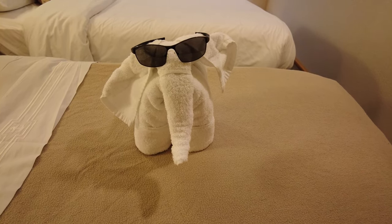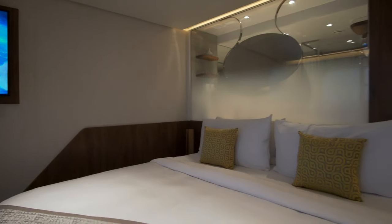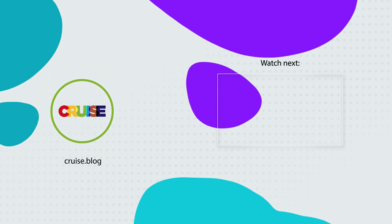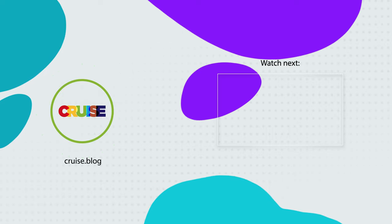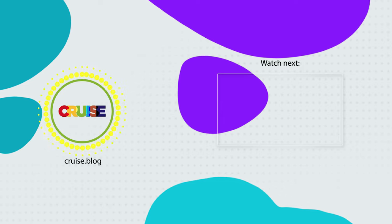All right everybody, those are the best rooms on a cruise ship that we'd recommend based on deck, location, and category. Comment below what your favorite stateroom category and location is on a cruise ship. And be sure to like and subscribe to Cruise Blog so you can be notified every time we have a new video. Thanks for tuning in today everybody, and have a great day. Bye.